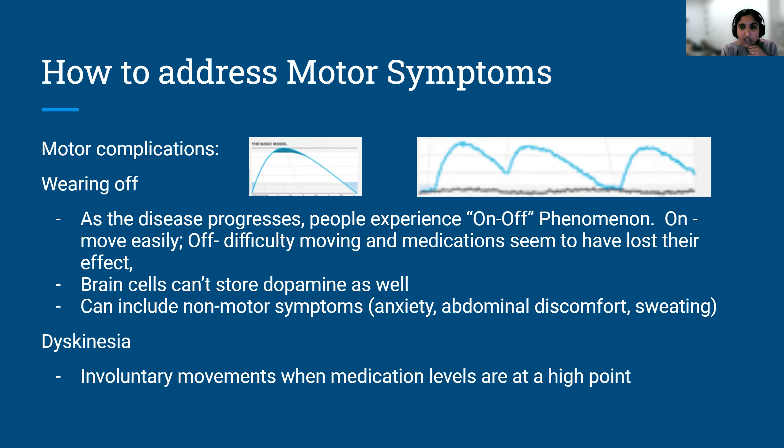People also experience dyskinesia. Many people recognize this because Michael J. Fox has these involuntary, wiggly movements that result from the medicine in combination with the disease. If this medicine were given to someone without Parkinson's, they would not develop abnormal movements. And if medicines are taken away from a person with Parkinson's, the abnormal movements go away. We have some tricks up our sleeve to address them.